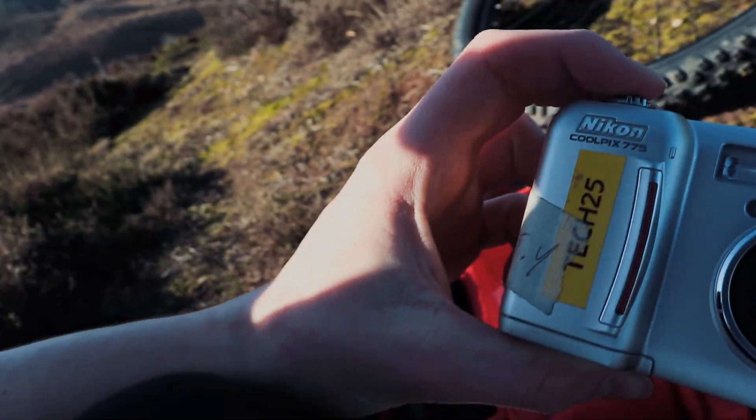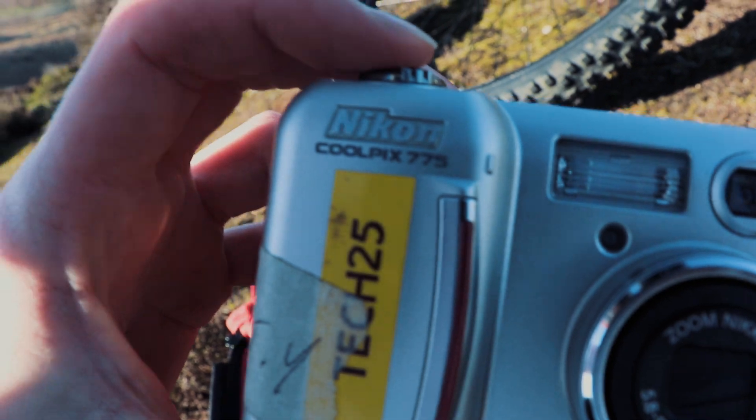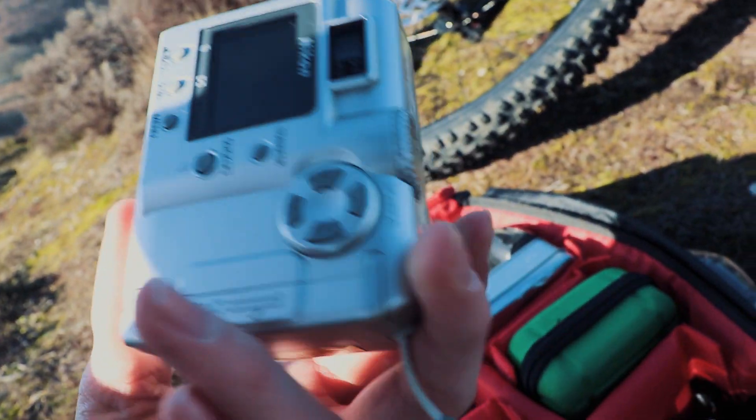This is a Nikon Coolpix 775. It's from 2001, and my camera is later than 2015, so it's quite new. We're just going to be comparing the differences between them. The first thing I can see is look at the size of this — and then you think of the size of a normal DSLR, they're huge. This is actually reasonably heavy, whereas this is just lightweight and could almost fit in your pocket.